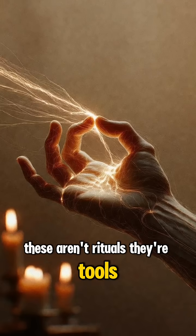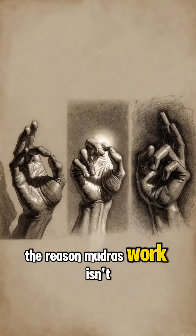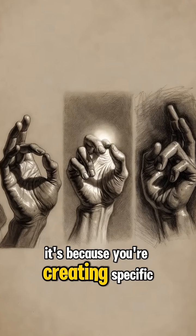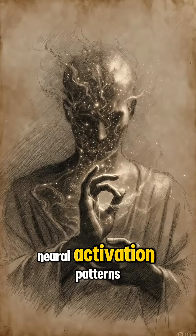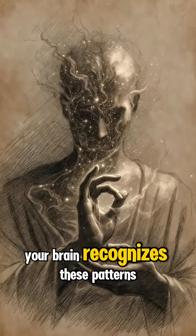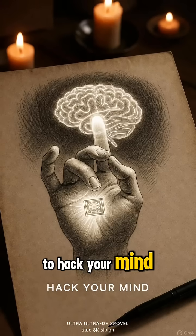These aren't rituals — they're tools your nervous system responds to immediately. The reason mudras work isn't because you're channeling energy from the universe. It's because you're creating specific neural activation patterns through pressure, position, and intention. Your brain recognizes these patterns and responds. You're literally using your body to hack your mind.